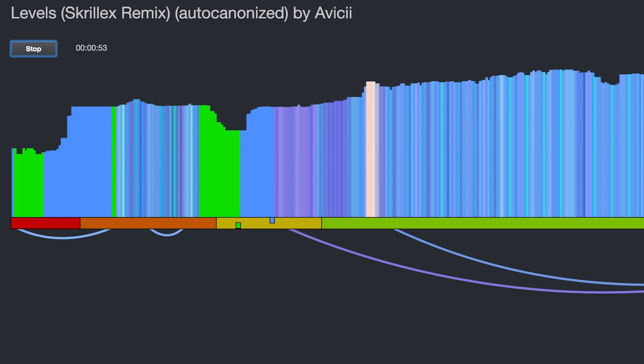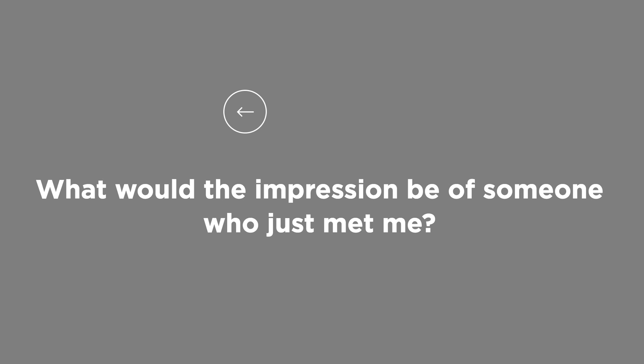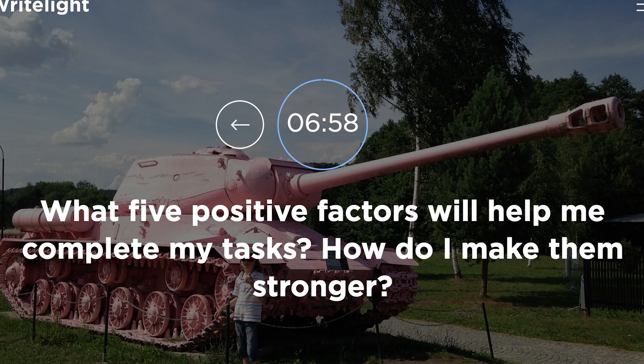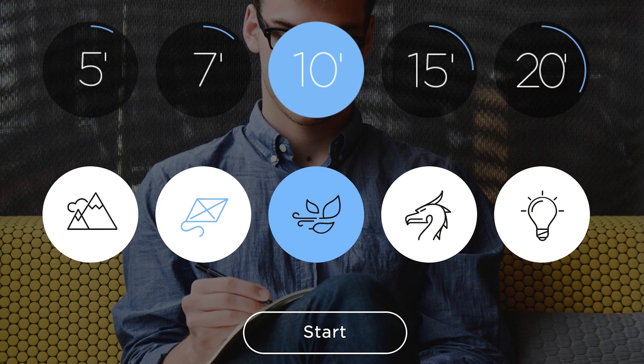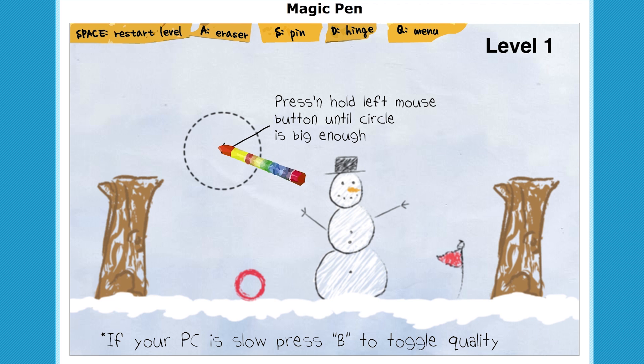Sway to the rhythm while you ask yourself this question: what would the impression be of someone who just met me? With WriteLike.Guru, you can unleash your creativity with the assistance of prompts, because the hardest part of any creative endeavor is getting started. Select a time up here and it will count down right away, so you better hurry and give it all you got. Check out what I wrote.